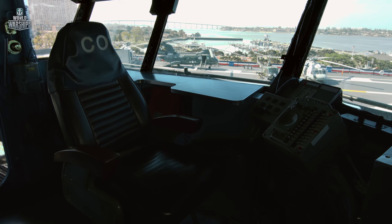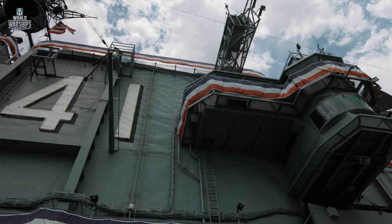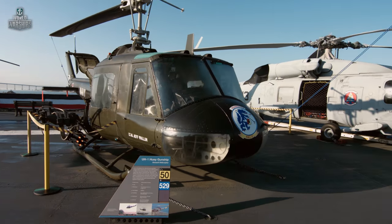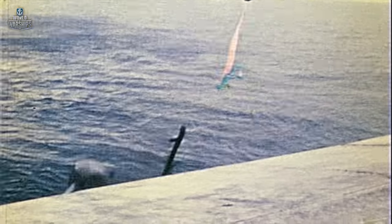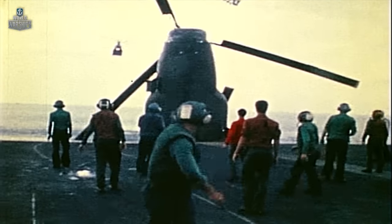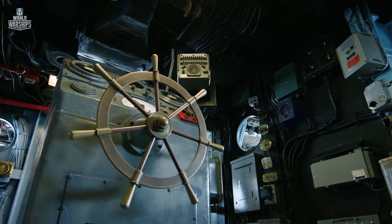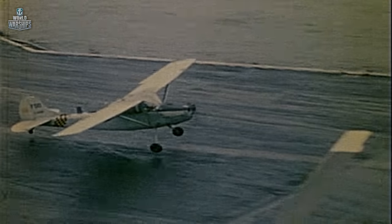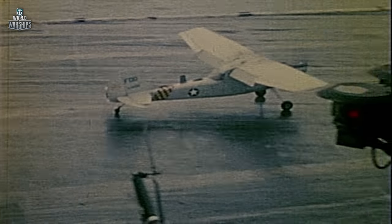Larry Chambers, the ship's captain, understood that in order to save the refugees, he had to make the only possible decision, which could have serious consequences for his military career. Regardless of the risk of being court-martialed, Chambers ordered the crew to push several helicopters overboard and turn the carrier to make the landing easier for the Cessna. Several minutes later, the aircraft stopped on the deck, accompanied by the cheers of the ship's crew. Major Buang, his children — including a one-year-old baby — and his wife were unharmed.